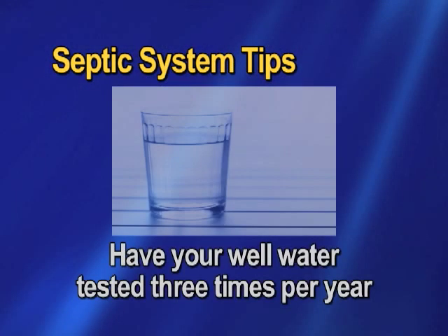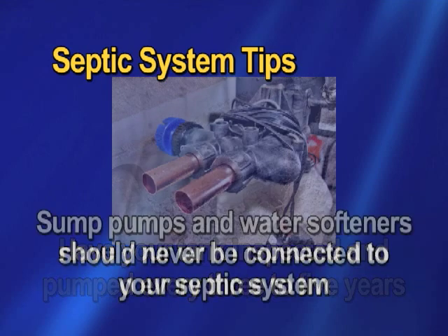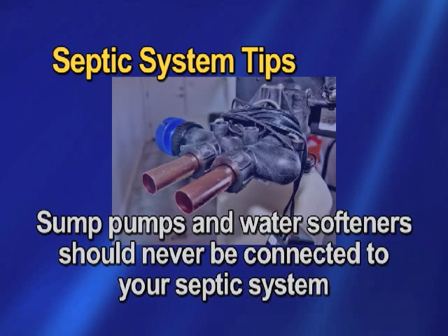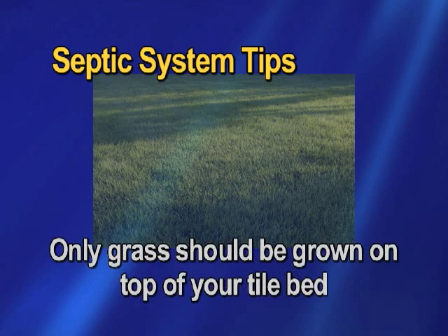Have your well water tested at least three times a year for indicator bacteria. Have your tank inspected and pumped every three to five years. Some pumps and water treatment devices such as water softeners should never be connected to your septic system. Avoid any heavy objects or vehicles on top of your tile bed.